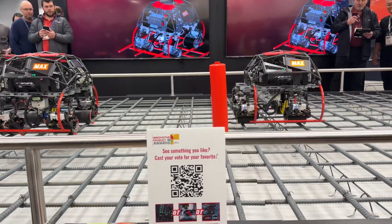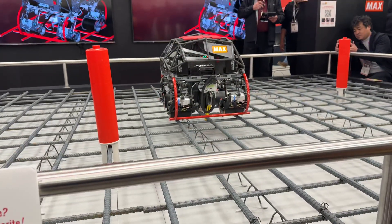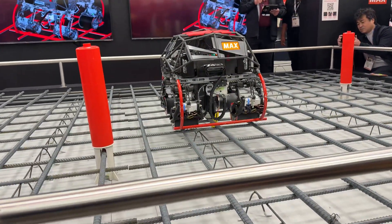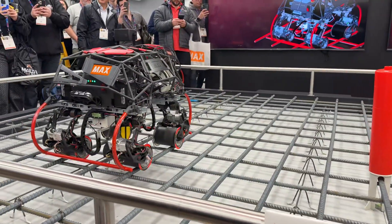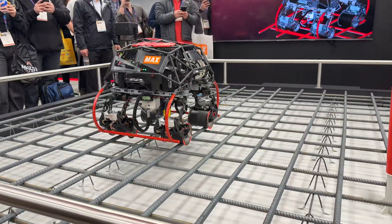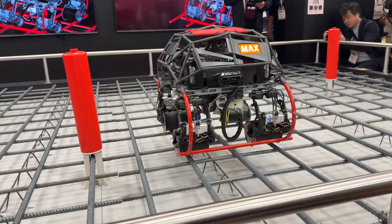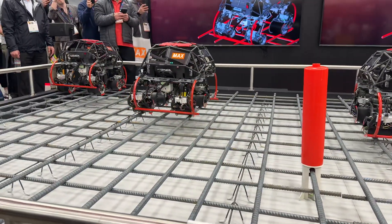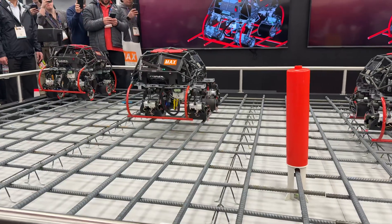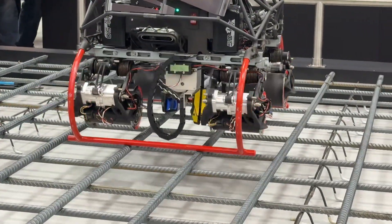The rebar tying robot moves on the rebar and ties intersections of the rebar with wire. Rebar tying work on slab surfaces such as concrete buildings and roads is a simple task that takes a long time and is very physically demanding. There are various advantages to using a robot, such as ensuring physical health and work safety, easy operation, and a high degree of autonomy, which will speed up the entire construction process.